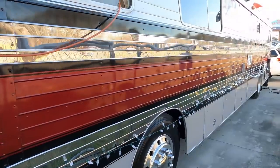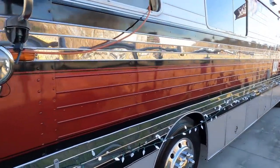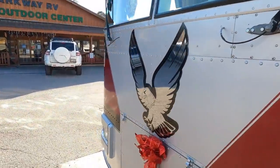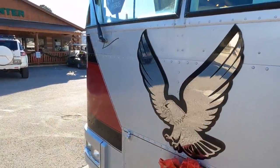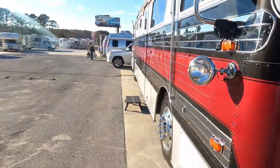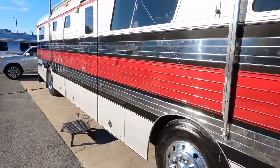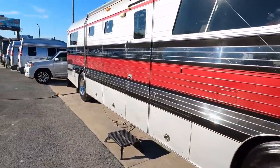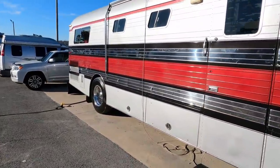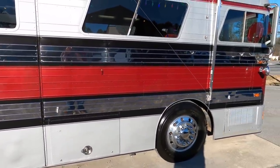Look at the styling on this thing - the chrome, the metal, the aluminum. This thing is just an incredible piece. It did originally come with a Screaming Eagle Detroit motor, and about 20 years ago the previous owners spent $35,000 - I guess because the motor was bad and they couldn't get parts for it anymore - and put in an ISB 5.9-liter Cummins diesel with an Allison six-speed transmission. A few years later he replaced the power plant with a modern 7500 Onan diesel generator.